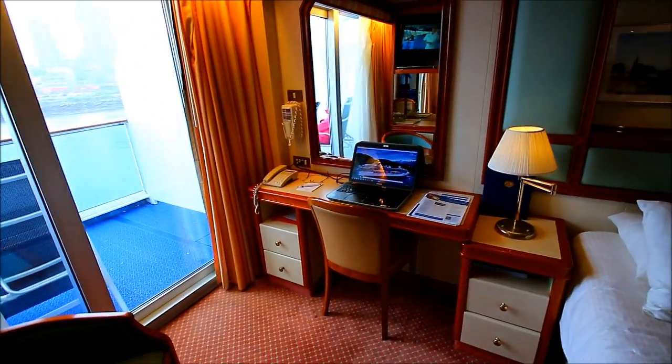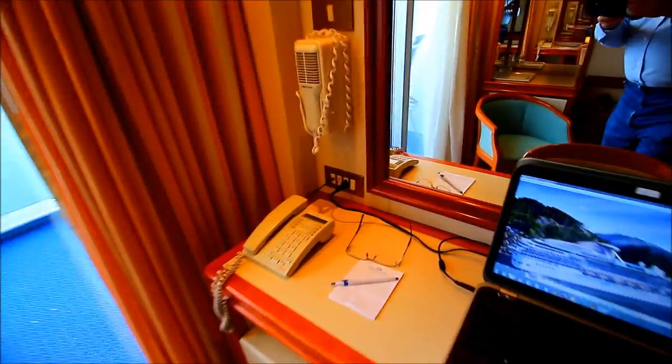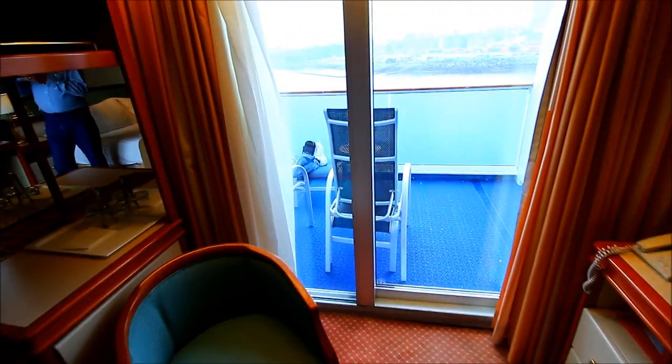There's a desk where I've got a good setup with the computer, and one thing I noticed: there are two electrical outlets at the desk. There is also a sliding door that goes out to the balcony.